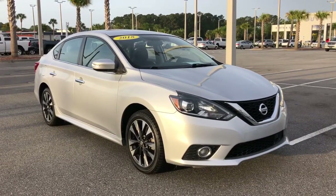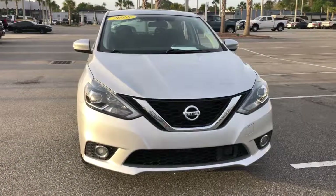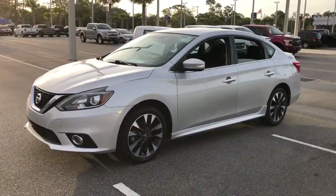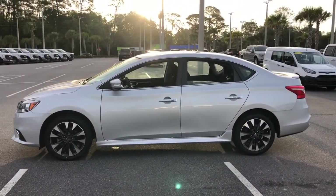Can you see yourself in the 2018 Nissan Sentra? With less than 60,000 miles on the odometer, this vehicle stands out from the rest. This roomy Sentra makes your daily drive fun, comfortable, and convenient.